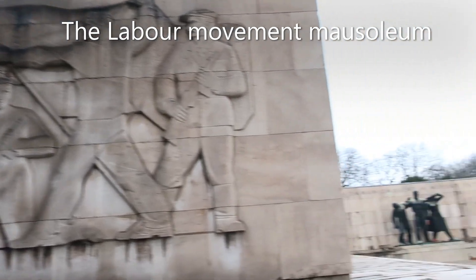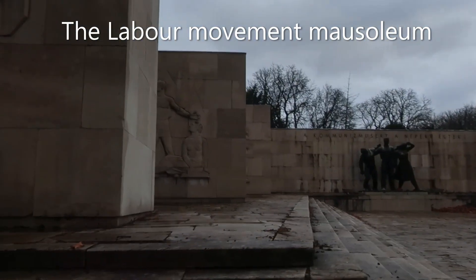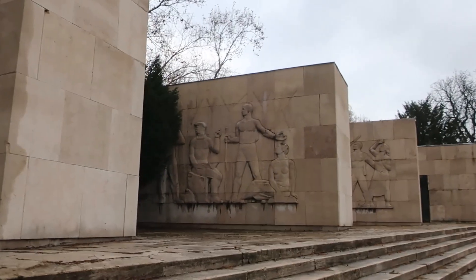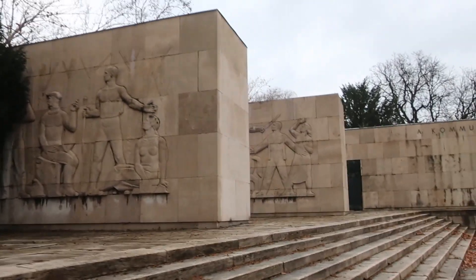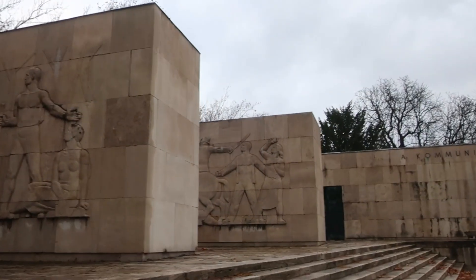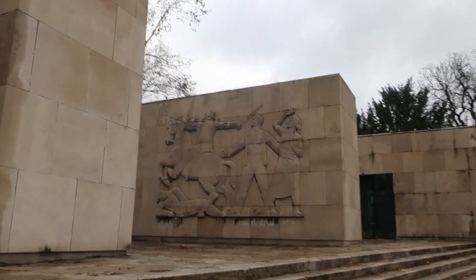We've found the Soviet memorials and sculptures. That abstract 1950s style — this one depicts a worker being oppressed by a man in a hat with a sabre.